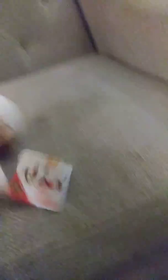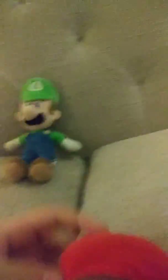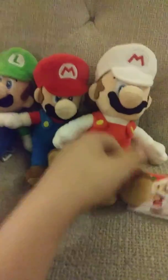Next up is my Fire Mario, which I still kept the tag on. Because I think these tags are ten times better than those guys' tags. I still have his Tush tag on. Also, I have one seam of his hat coming off, so I gotta fix that. And for some reason, my Fire Mario is bigger than my regular Mario.